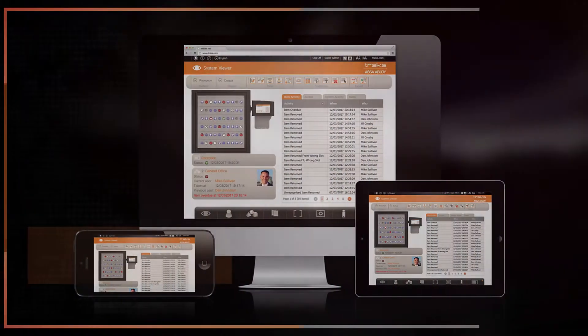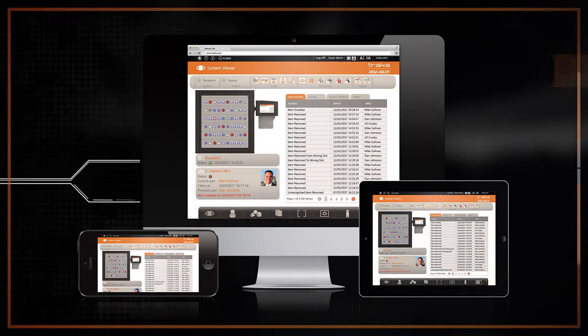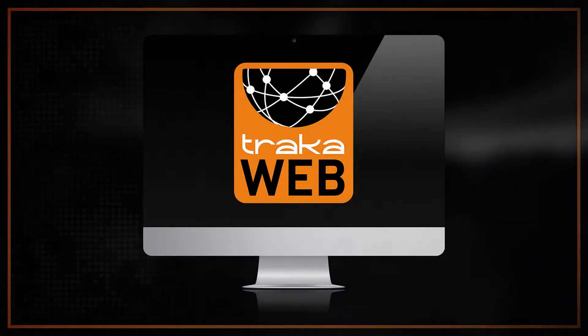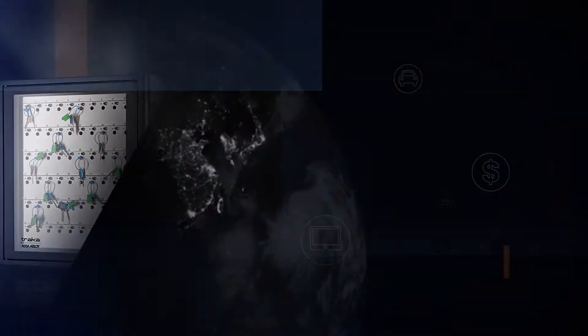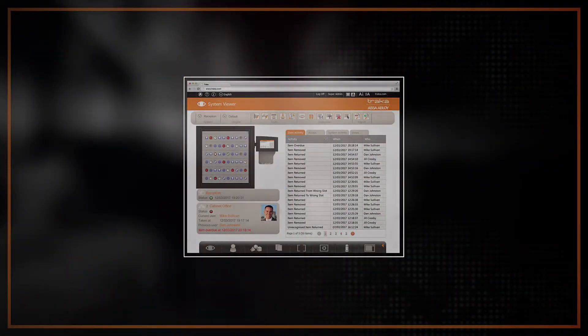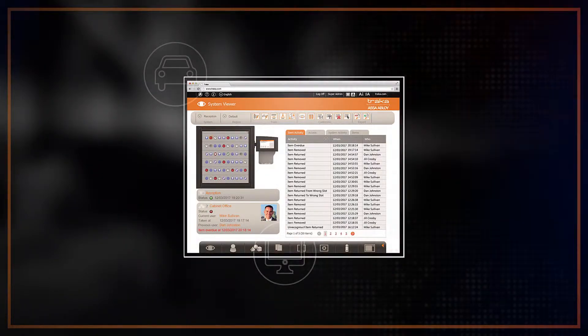Tracker's intelligent key and equipment management solutions are powered by our intuitive browser-based administration software, TrackerWeb. Whether it's a single key cabinet, locker, or hundreds and even thousands of systems around the globe, TrackerWeb brings centralized control and visibility to your most important assets from any authorized device on your network.